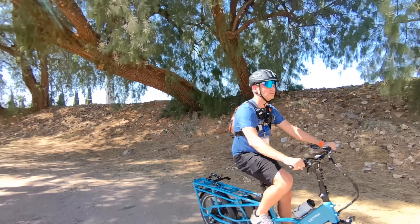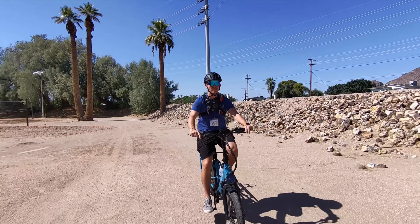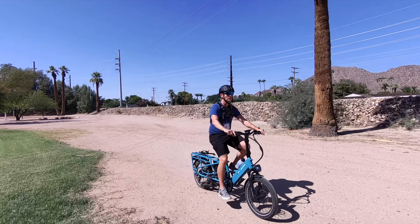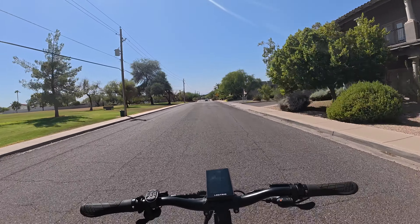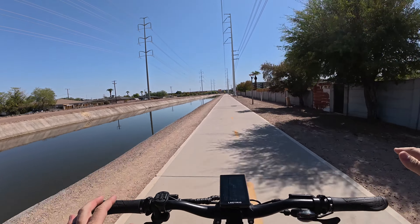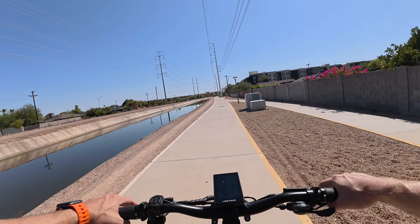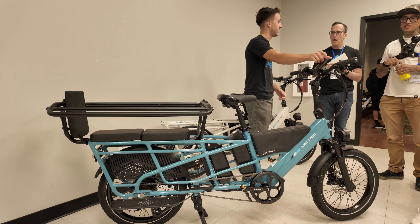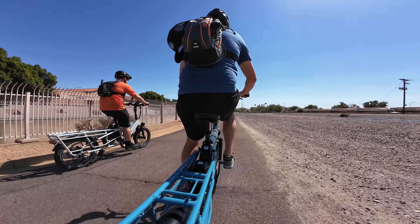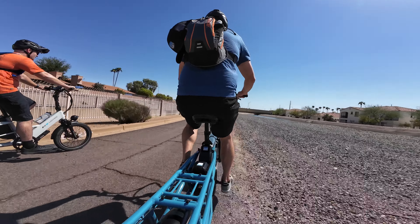Number one is the speed wobble. If there's any speed wobble on this bike, I'm going to be pretty disappointed. And also, getting over 25 miles an hour is pretty important. These days, if you're going to promote a Class 3 e-bike, it better get upwards of 25 to 28 miles an hour. The first test was definitely going to be the speed wobble test. I tested this right out of the gate and took my hands off the handlebars. And sure enough, there's zero speed wobble. I tested this throughout the day, got it over 25 miles an hour, and I was able to take my hands off the handlebars. So it met both of my criteria. Talking with the engineers, they said they actually met and exceeded a German standard for cargo bikes. Seeing the quality and feel of this e-bike and how I had zero speed wobble at high speeds, I definitely believe they exceeded some standard.